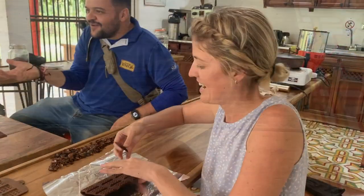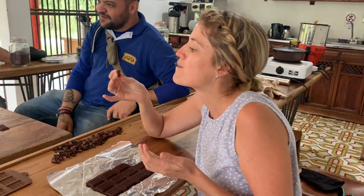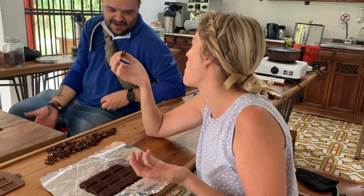What's wrong with chocolate? What can go wrong? Everybody loves chocolate.